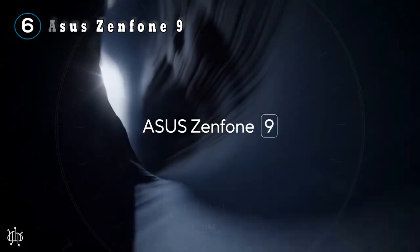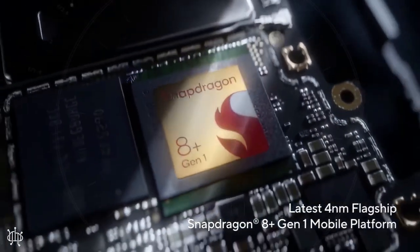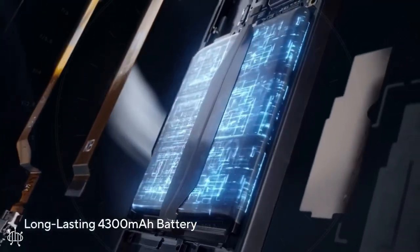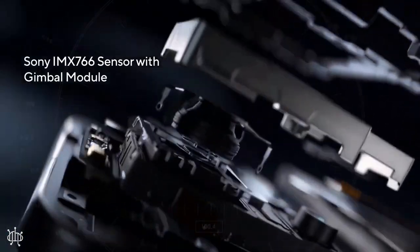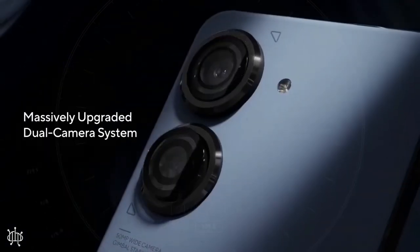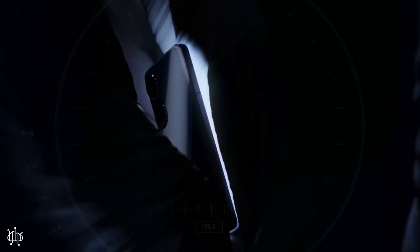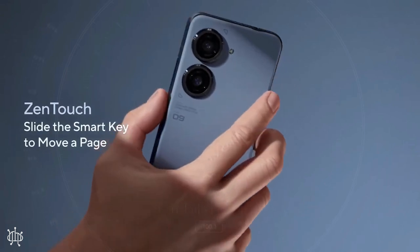Number 6: the Asus Zenfone 9. Asus has been perfecting its Zenfone line in the past couple of years, and the Zenfone 9 is the pinnacle of all that effort. It's super fast, the form factor is one of the most comfortable on the market, the display is great — bright and vivid — with all the features you could ask for: always-on display, lift to wake, and more. And the battery life is amazing, especially at this compact size.